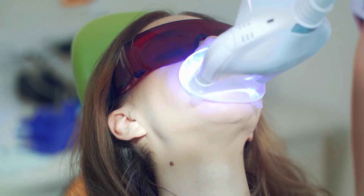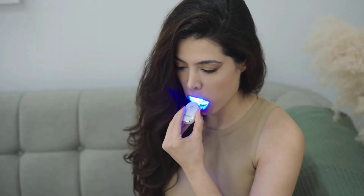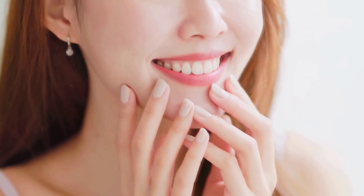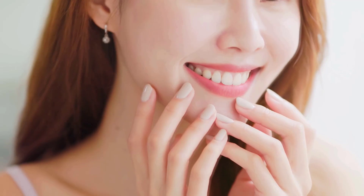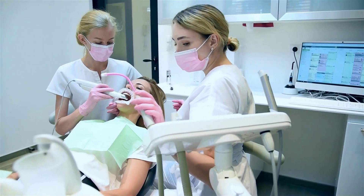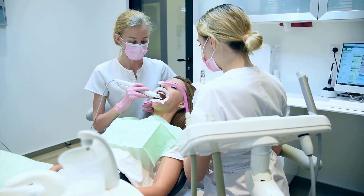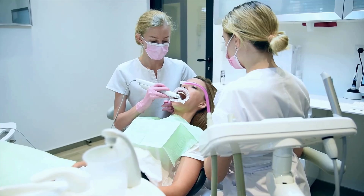LED whitening is often less expensive than laser whitening, especially with at-home kits. This makes it a popular choice for people who want a brighter smile without spending too much. Since laser whitening is done by professionals and uses more advanced equipment, it tends to cost more than LED whitening.